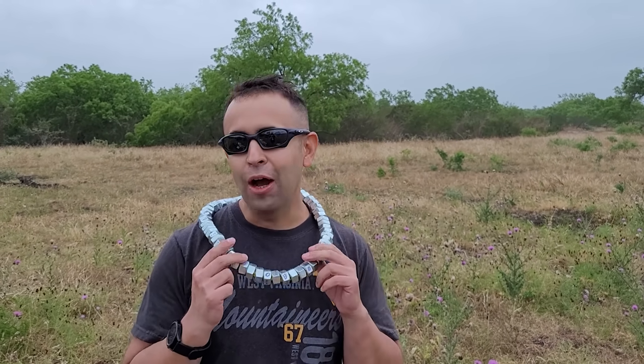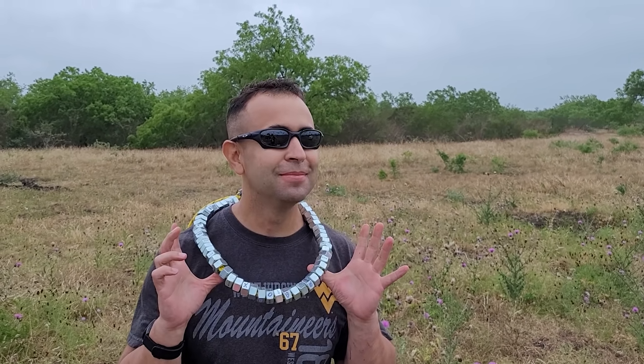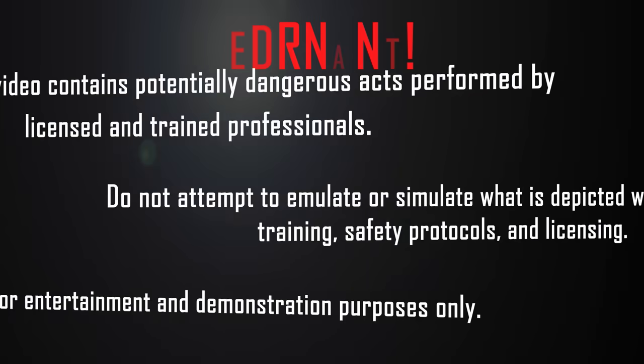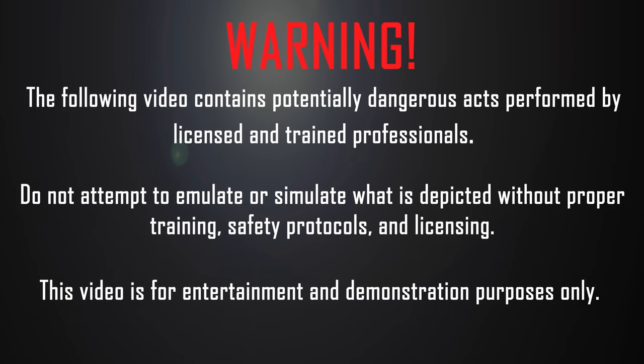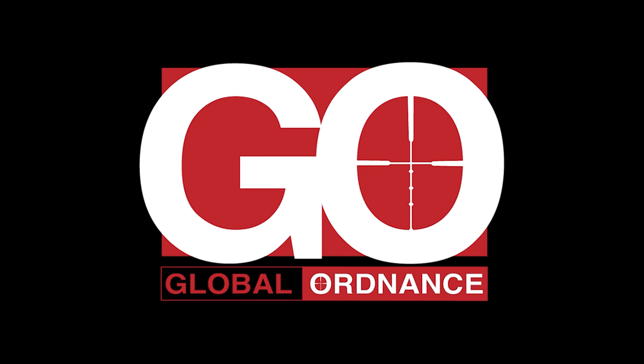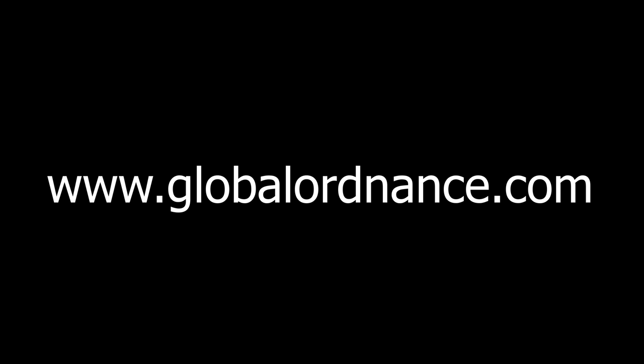Back in the US it's bling bling, out here it's bling bang. This video is brought to you by Global Ordnance. Go check them out at www.globalordnance.com.